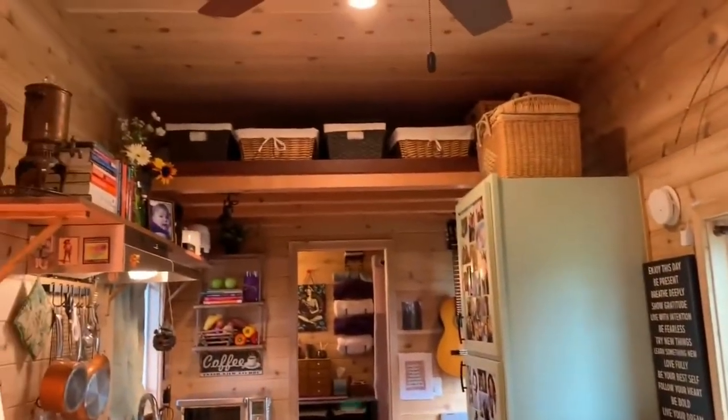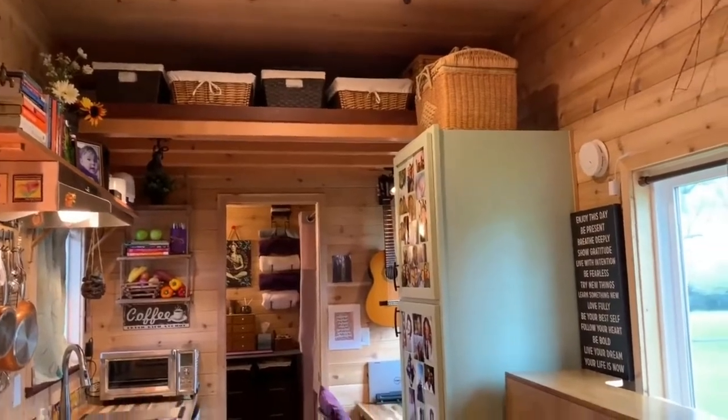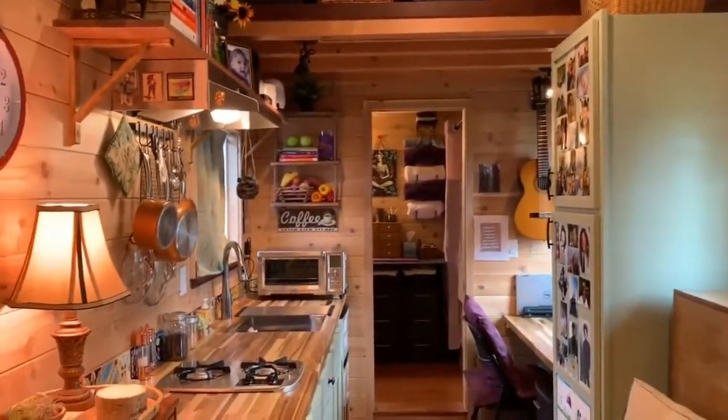Speaking of storage, there is a storage loft up above and I'm not really using it much. Those baskets are actually empty up there — I don't really need much.